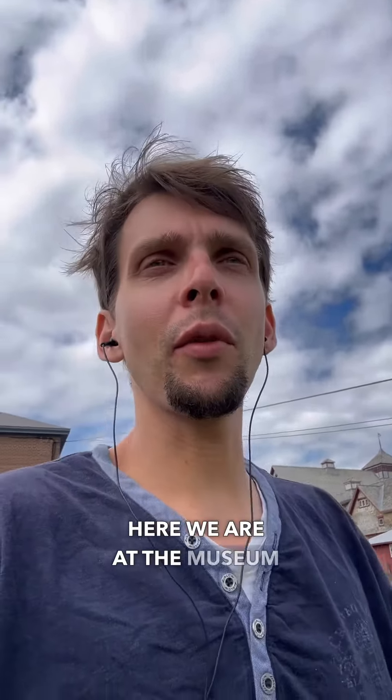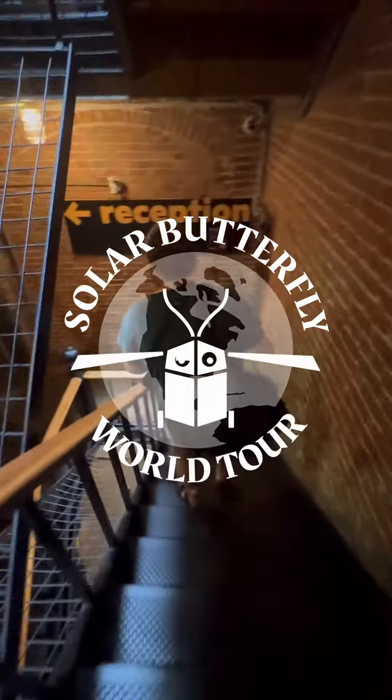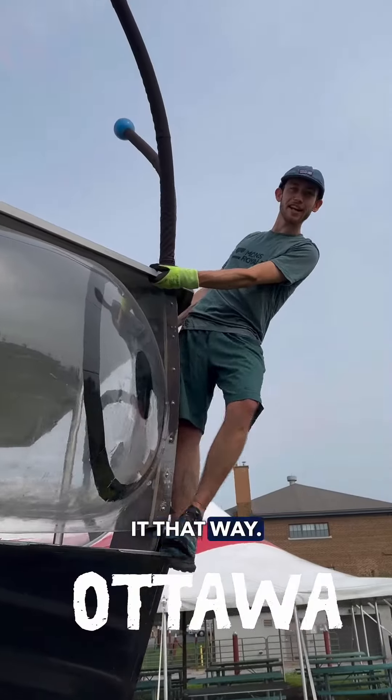Here we are at the Museum of Agriculture and Food in Ottawa. Among the sheep, horses and chicken, we present our butterfly. I must say, I kind of like it that way. It's really nice.